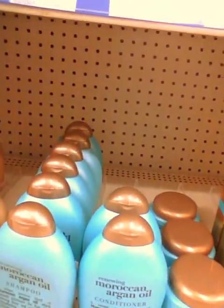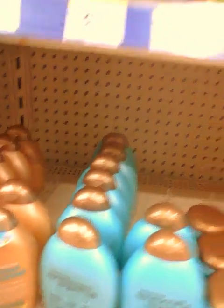Thrifty Queen B, I want to say hello to everybody, I hope your day is going well and everybody is okay. I want to show you this — ever since I saw your video this is what has been on my mind. The Moroccan Argan Oil — all of these products.